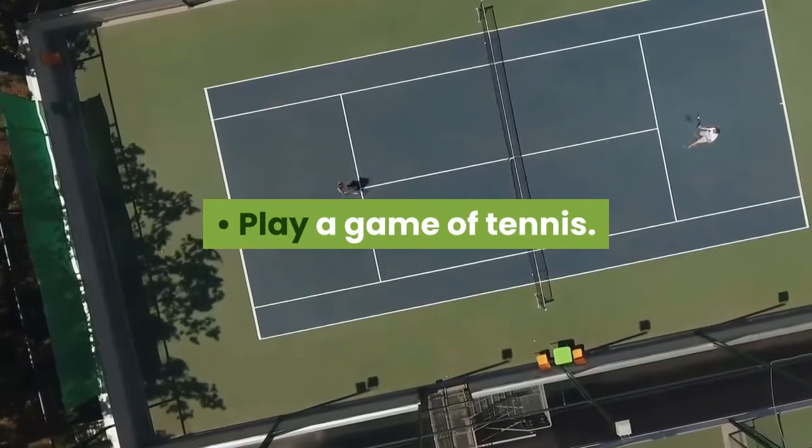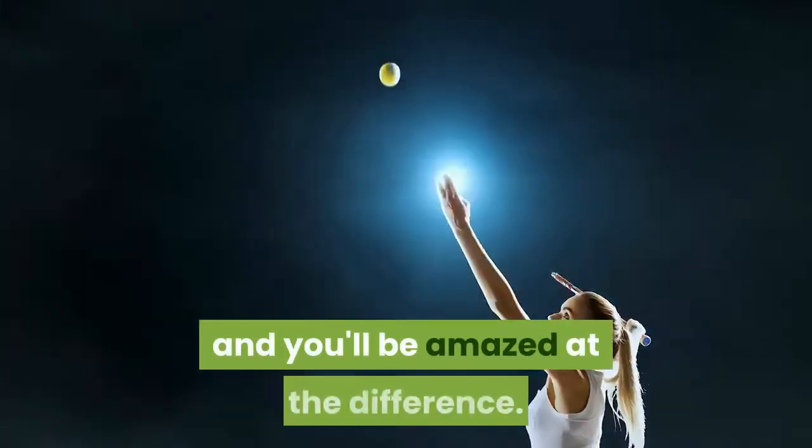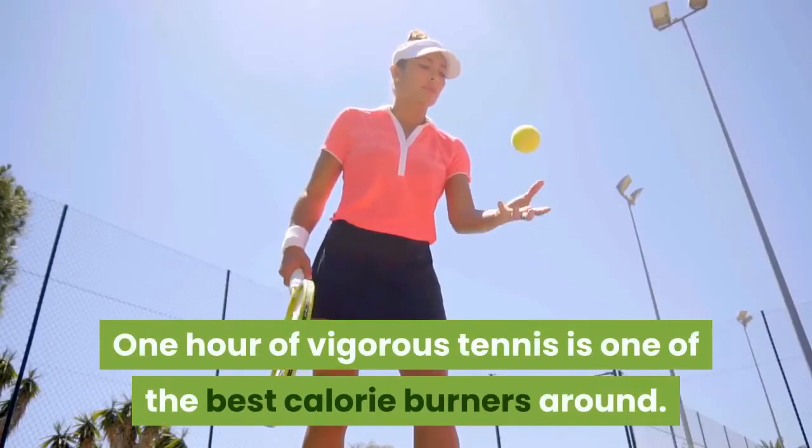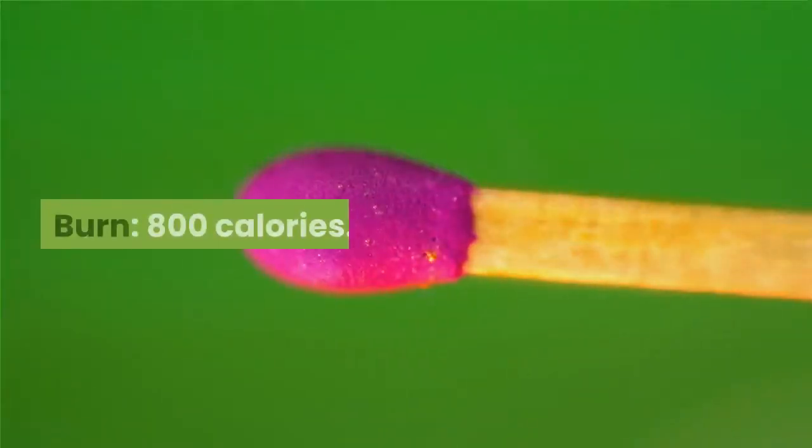Play a game of tennis. Hook up with a friend for a weekly tennis game and you'll be amazed at the difference. One hour of vigorous tennis is one of the best calorie burners around. Burn? 800 calories.